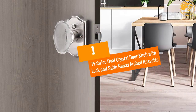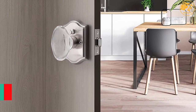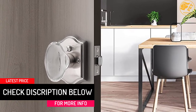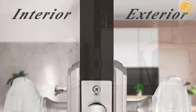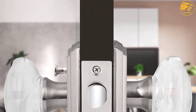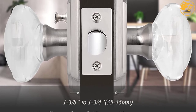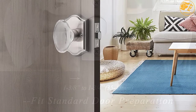At number 1, the Probrico Oval Crystal Doorknob with Lock and Satin Nickel Arched Rosette. Using this glass doorknob will give you multiple features. It has a dual-sided function that fits with both left- and right-handed doors. Moreover, it comes with adjustable latches on purchase, so it is ready to install on doors up to 1 and 3 quarters inches thick. At the same time, it is easy to install — it only requires a simple Phillips screwdriver. Thus, it is very handy and convenient.